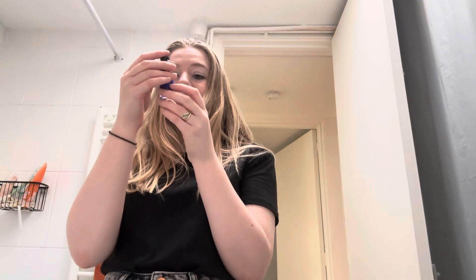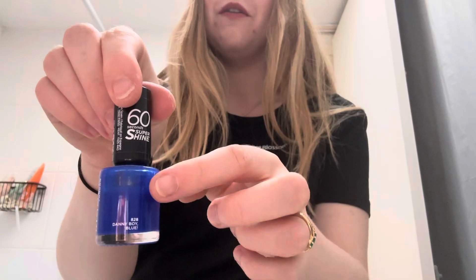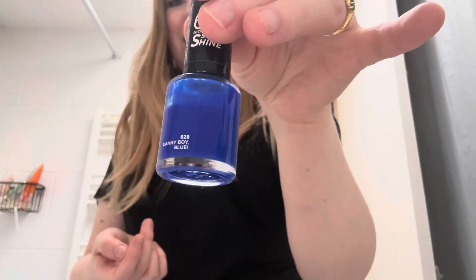Next is a nail polish — this is the Rimmel London Danny Boy Blue. It is very blue, as you can tell. I've used a bit of it but not loads, so I'm going to try and use this one again. Nail polish is one of those products that just seems to last forever — it's not something you can use quickly. So I'll probably get one or two uses out of this, but I'll try it and use it.